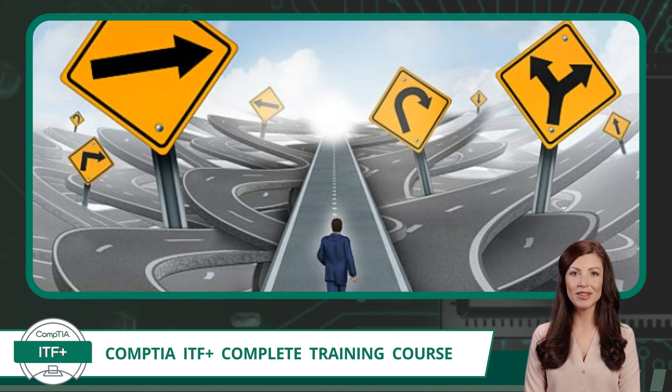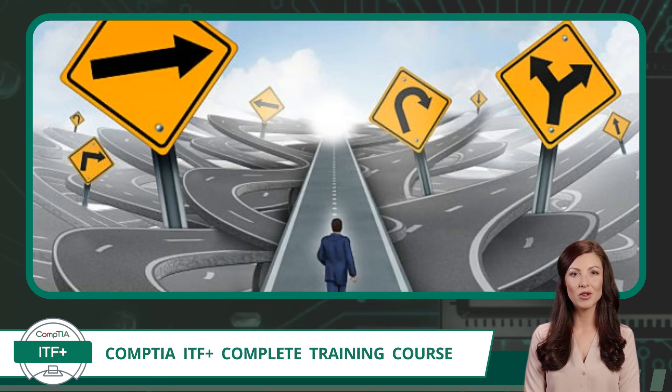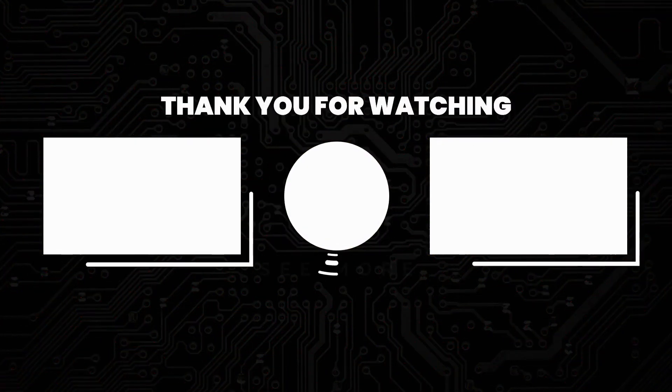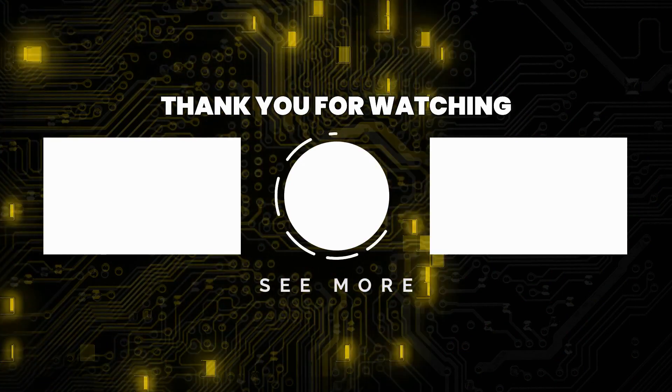As you continue with this training course, I encourage you to watch each video segment as many times as you need to master the topics. Go as fast or as slow as you want. It would also be a great idea to subscribe now, making it easier to find us later. We are always pumping out new free content, and you don't want to miss out. Thank you for watching — subscribe for more great content.